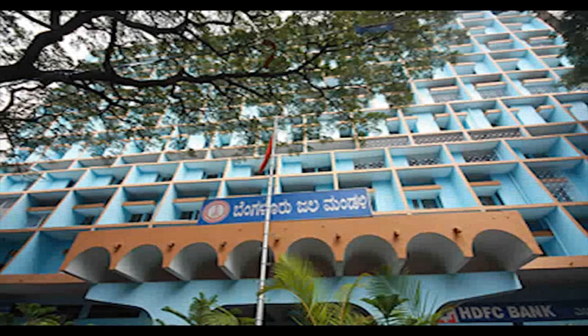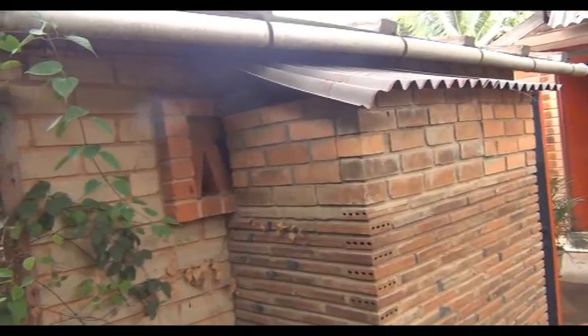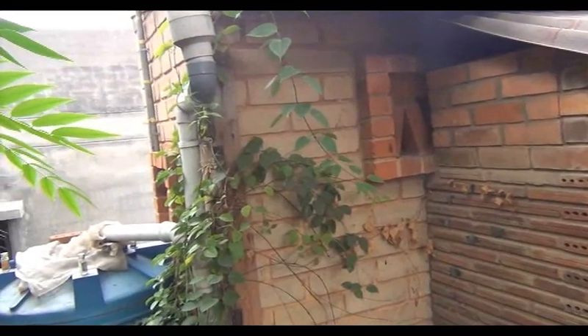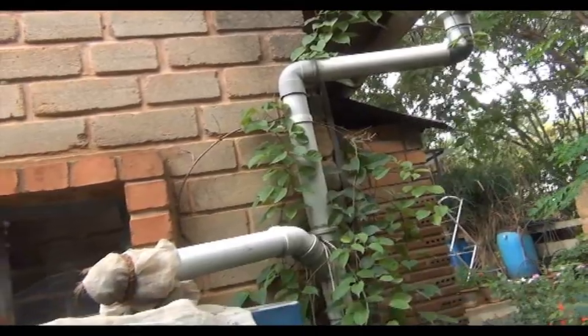The BWSSB has issued notices to 5,000 houses in Bangalore for not installing rainwater harvesting units. Is this a case of too little and too late? The government made rainwater harvesting mandatory in 2009.